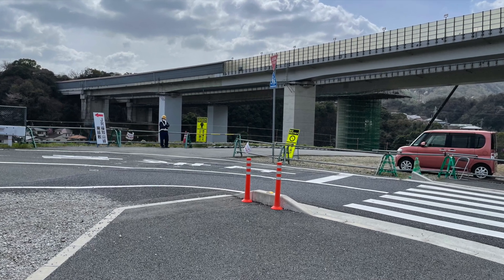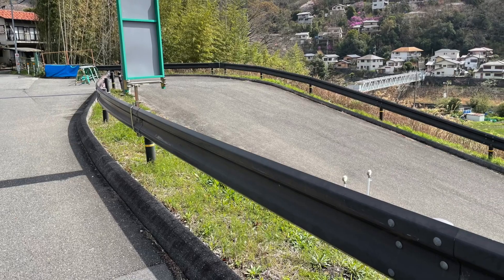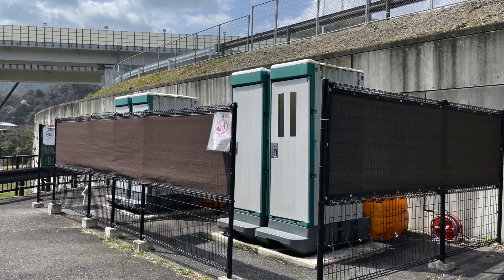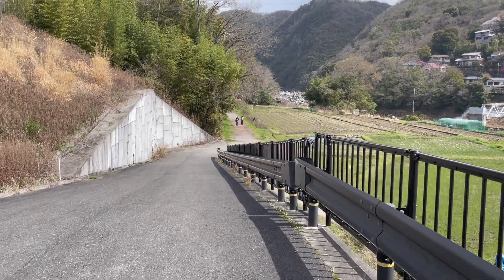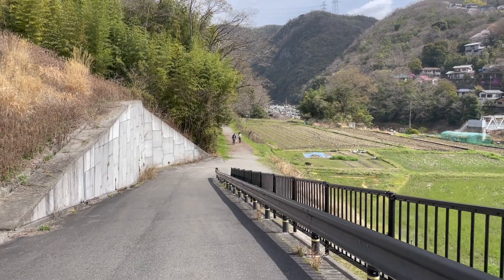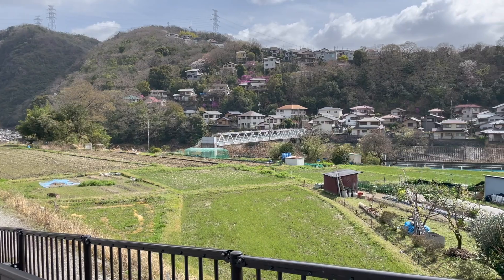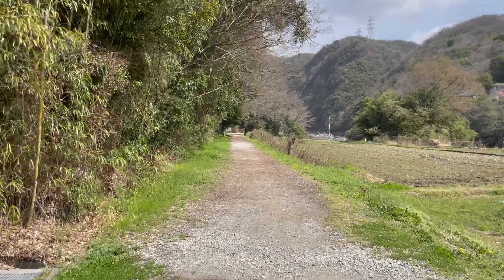Turn left here and please go down this road. There are portable toilets available. After passing the toilet, go straight on this road. This is the beginning of the abandoned railway track hiking trail.